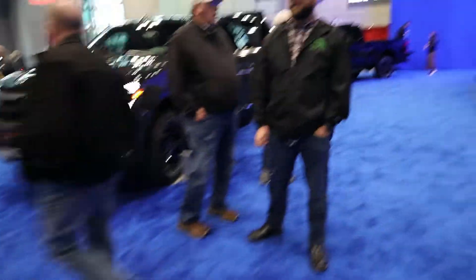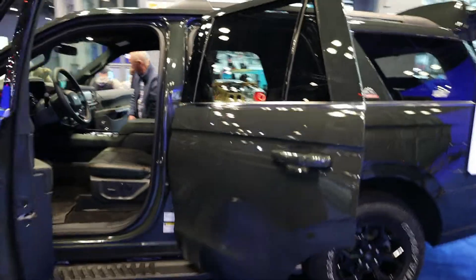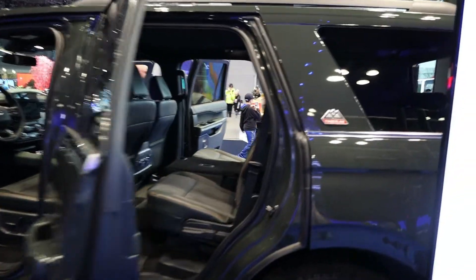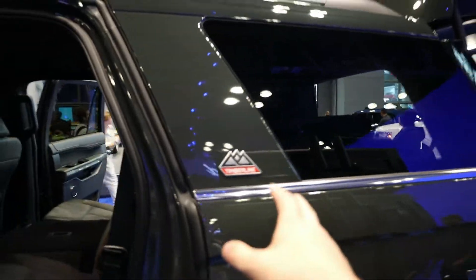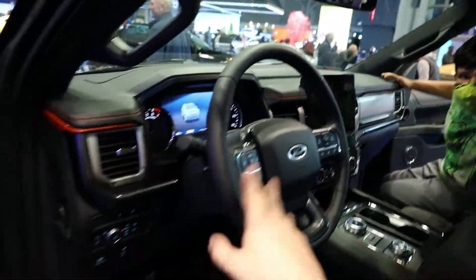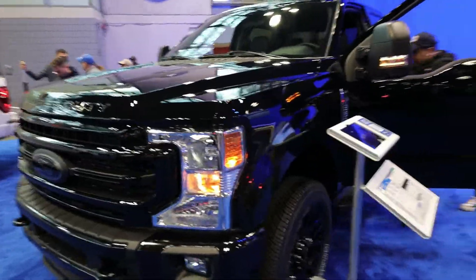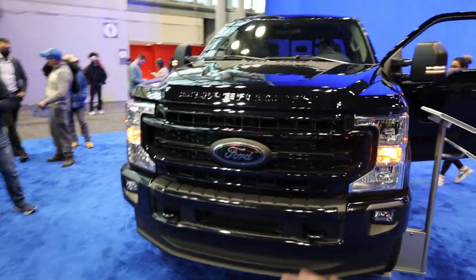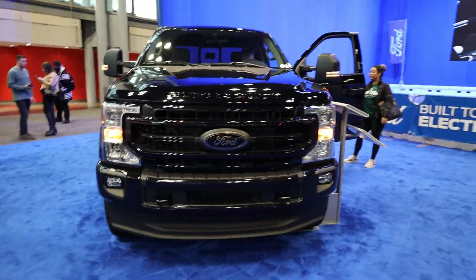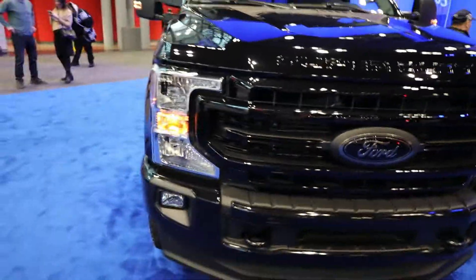Moving along, you have a couple more trucks. This is the Expedition, which is still the full-size headlining SUV from Ford's lineup, and this is the Timberline trim — pretty much the top of the line. Coming inside you do have a really updated interior from Ford. And right over here you have the F-250 XLT Super Duty — really big truck. The front is just massive. I'm six foot tall and this is almost coming up to my shoulder. You have 'Super Duty' kind of engraved into the front part of the hood, which is pretty cool.